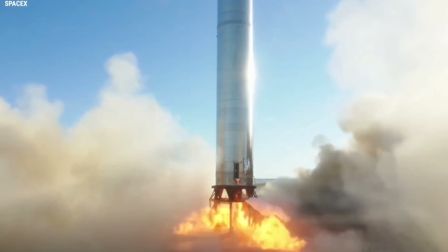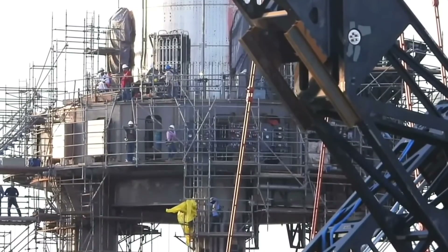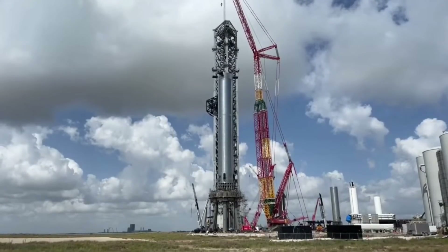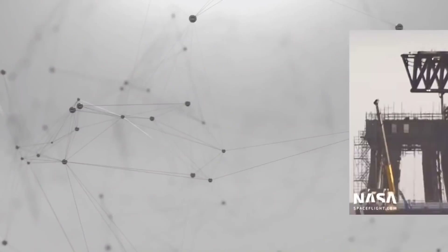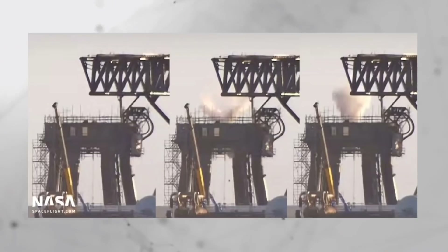SpaceX performed multiple tests of the pad's orbital launch mount — the giant steel structure that will support Super Heavy, hold the booster down during testing and before liftoff, and supply it with thousands of tons of propellant. On November 21, SpaceX completed the first of those tests, seemingly venting an unknown gas out of the mount.